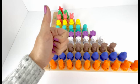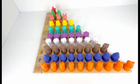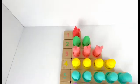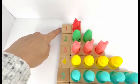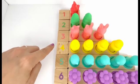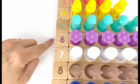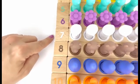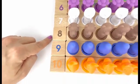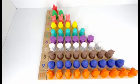You did an excellent job! Now let's count these numbers one more time: one, two, three, four, five, six, seven, eight, nine, ten. Ten numbers.